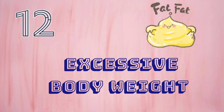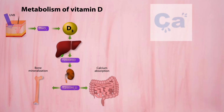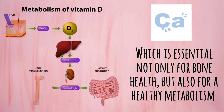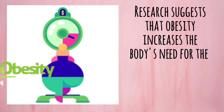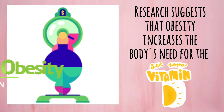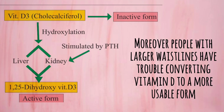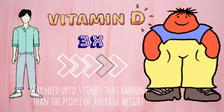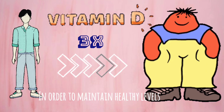Number 12: Excessive Body Weight. Vitamin D is believed to optimize your body's ability to absorb important nutrients such as calcium, which is essential not only for bone health but also for a healthy metabolism. It helps your body burn calories. Research suggests that obesity increases the body's need for the vitamin because of the higher amounts of fat tissue. Moreover, people with larger waistlines have trouble converting vitamin D to a more usable form and may need up to 3 times the amount than people of average weight in order to maintain healthy levels.